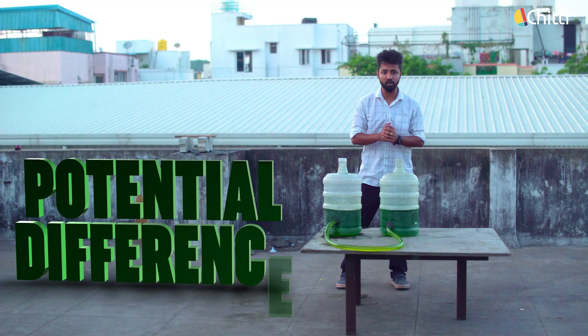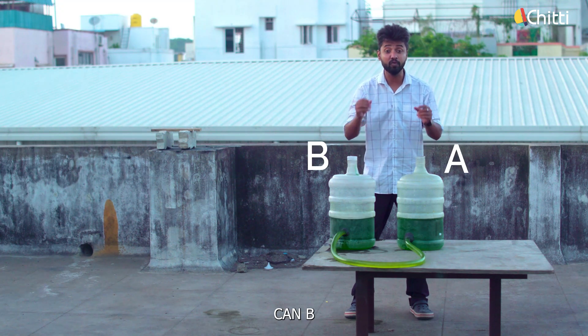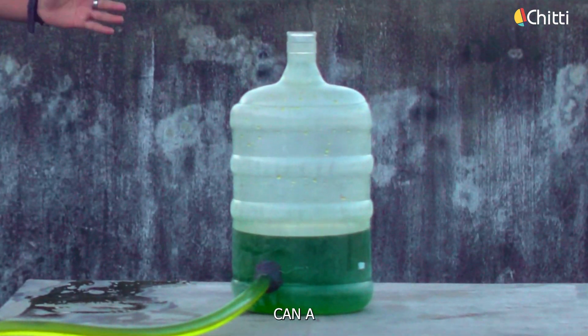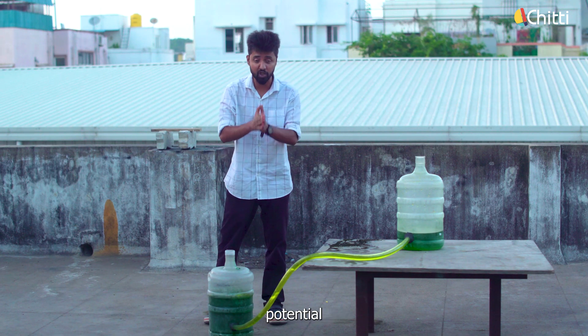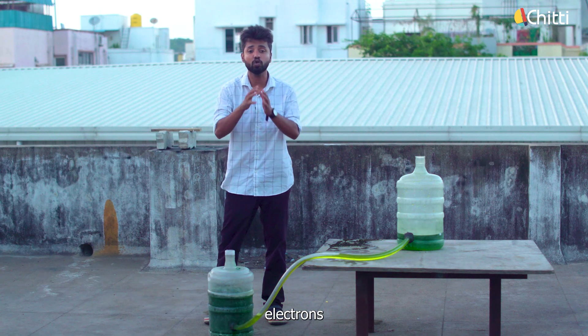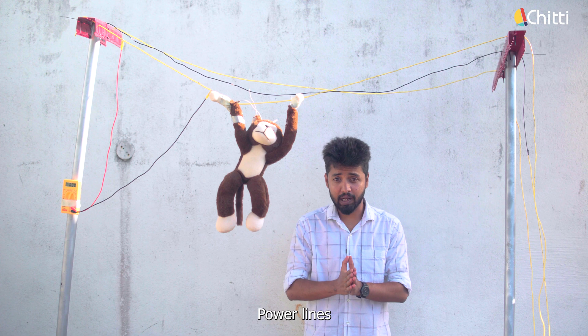Just to get the hang of it, we must know what potential difference is. Here we have two cans — can A and can B — filled with water. As you can see, water from can A flows to can B, and this flows because of potential difference. Water always flows from a higher potential to a lower potential. Similarly, electrons also flow from a higher potential to a lower potential.